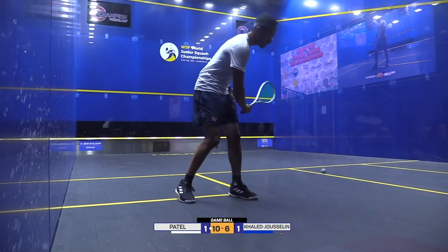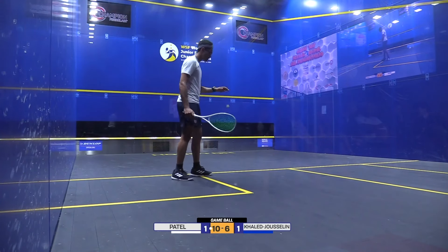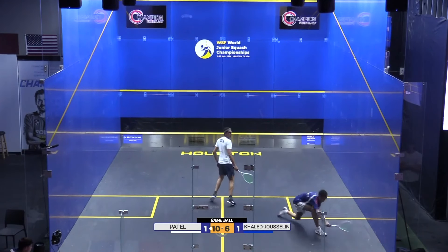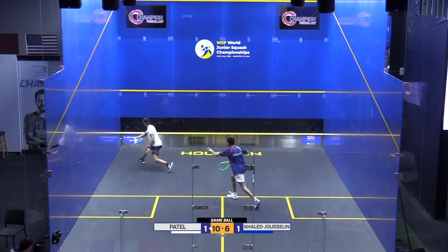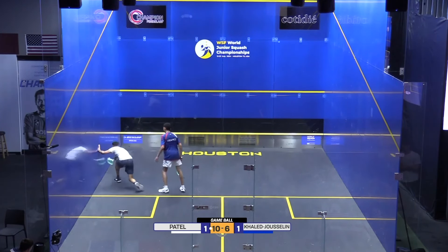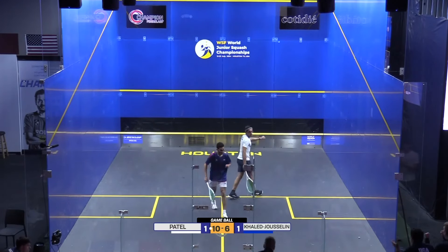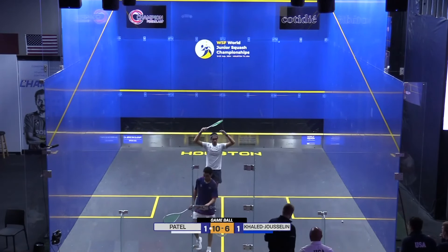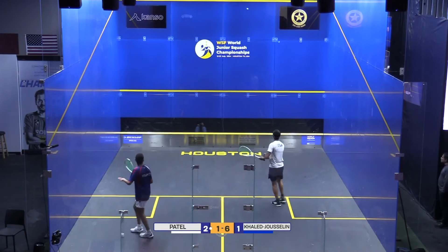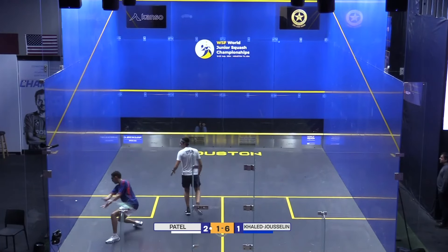Fantastic retrieving there from Khalid Jasellen, but Patel so far up the court is taking the ball so early. He's looking really relaxed here, Patel. Khalid Jasellen unnecessarily opens the court. It was a good response from Patel — still got a bit of work to do here, going to switch things up with a lob serve.